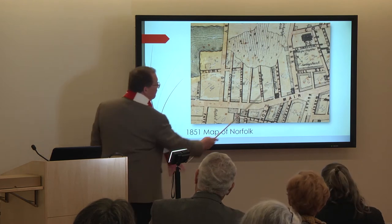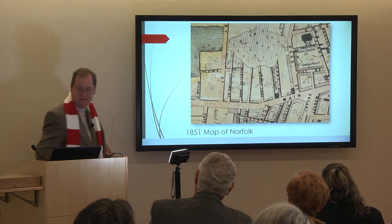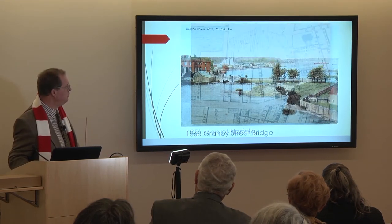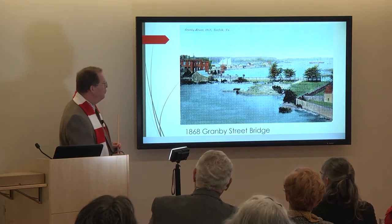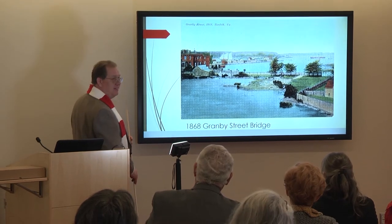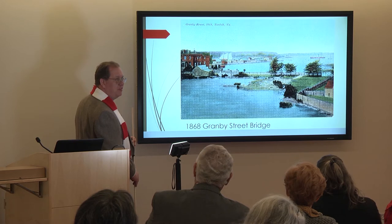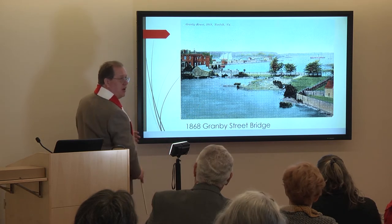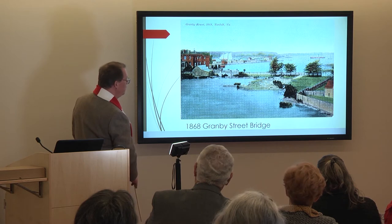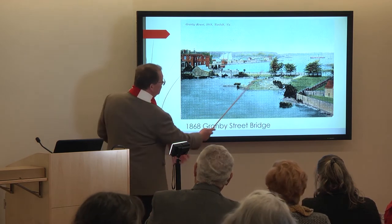Gray Street is now Atlantic Street, and it was changed to Atlantic Street after the first Atlantic Hotel was built on that corner in 1867. Now, if people wonder why downtown Norfolk floods so much, this is why. This is an 1868 view of the intersection of Granby and City Hall Avenue — the old stone bridge at Granby and City Hall, completed in 1819. The present-day Royster building would be right about here.